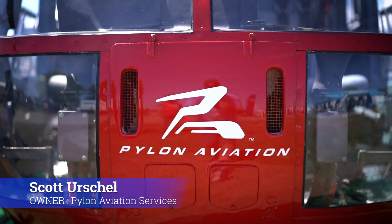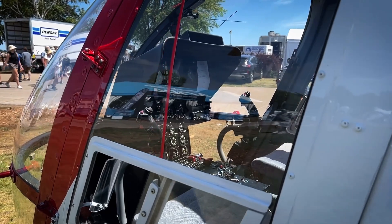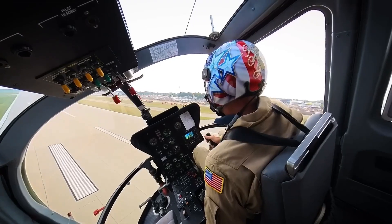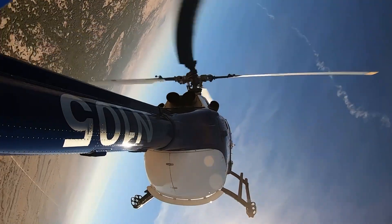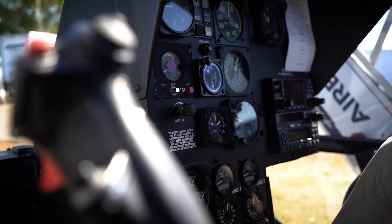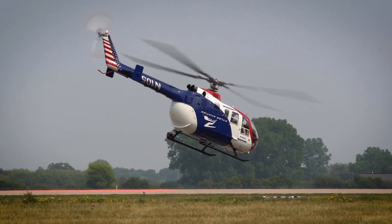My name is Scott Urschel. I'm the owner of Pylon Aviation Services, based out of Chandler, Arizona. We operate out of Papa 19 Stellar Air Park and we actually live at the Air Park as well. I'm the distributor for Airbus helicopters for the U.S. and Canada. That's my day job, and on the weekends I practice helicopter aerobatics in our BO105 helicopter, formerly manufactured by MBB — Messerschmitt-Bölkow-Blohm — in Germany, later purchased by American Eurocopter and then by Airbus helicopters.